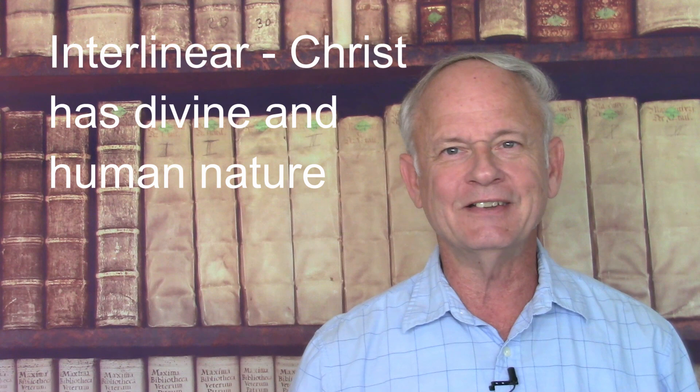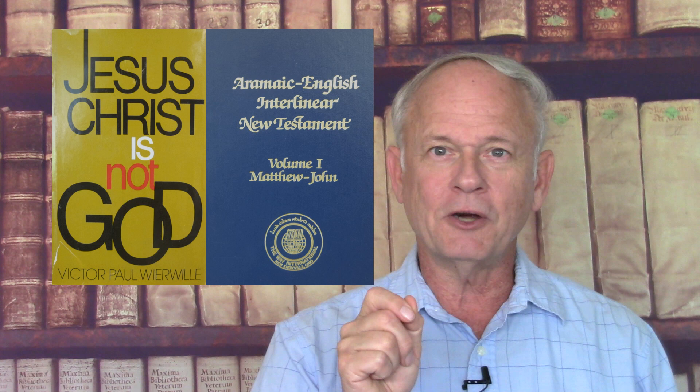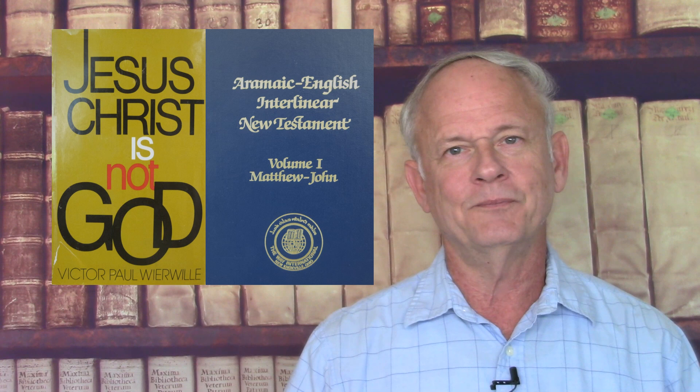The interlinear consistently supports the Greek text and the traditional Christian teaching about the nature of Christ Jesus, and it consistently contradicts Wierwille and the Way International on that issue. The Way International and Wierwille taught that Jesus was only a man, that he did not have a divine nature, and so they had to revise or re-translate certain New Testament verses to come to that conclusion. What you find is the interlinear contradicts Wierwille and the Way's interpretations, and especially contradicts parts of his book, 'Jesus Christ is not God.'